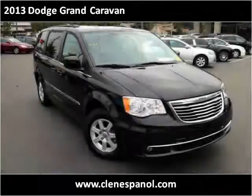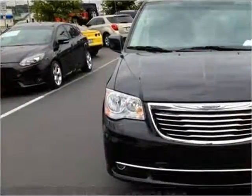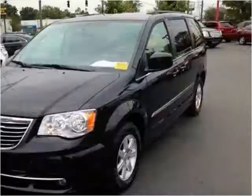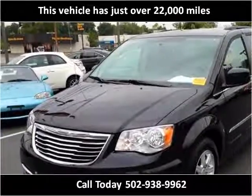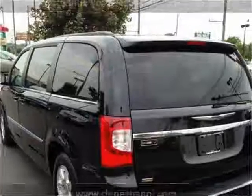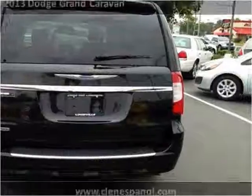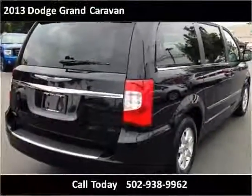This 2013 Dodge Grand Caravan is available from Craig & Landreth en Español. This vehicle has just over 22,000 miles.